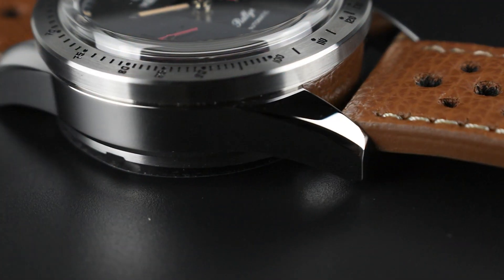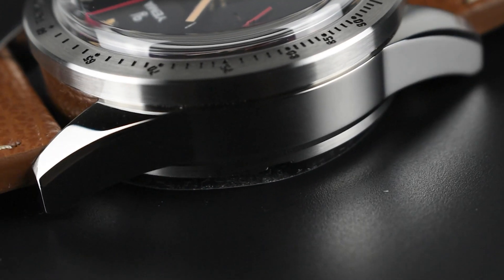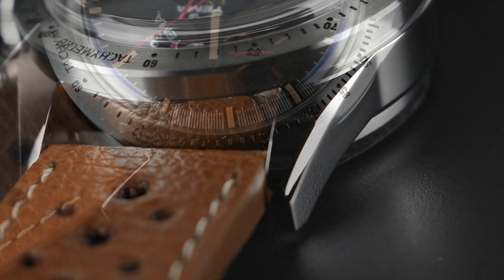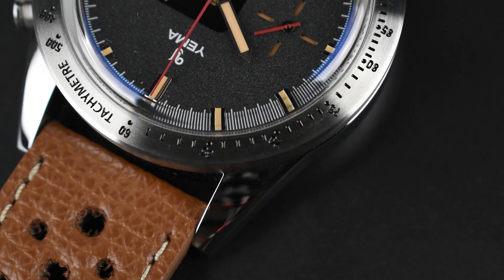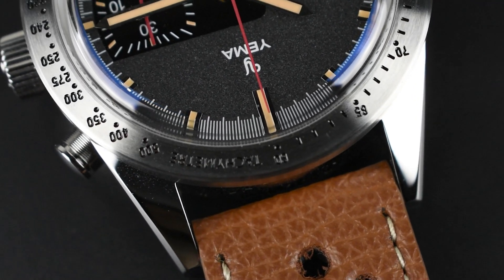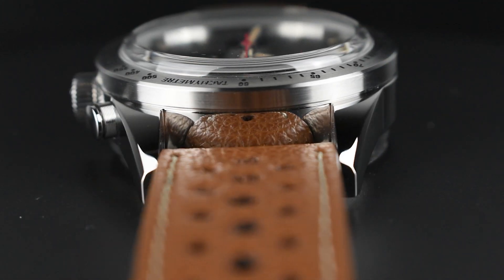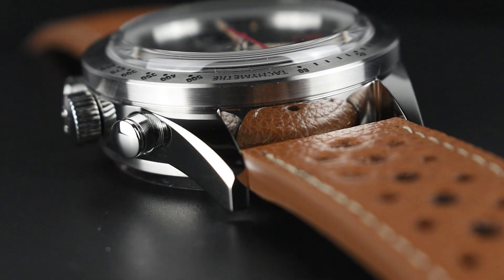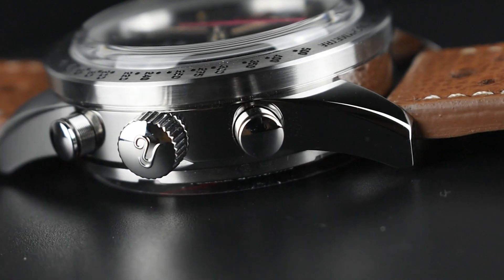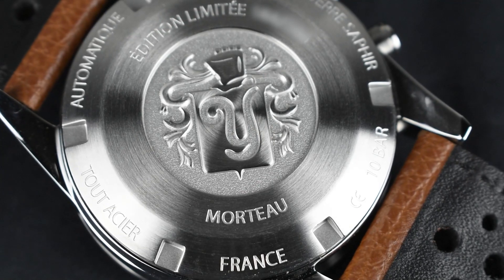The Rally 5 Turbo pays homage to its racing heritage with its 316L stainless steel construction, featuring polished sides and along the mid-case. As a special touch, the watch is equipped with a radially brushed aluminium tachymeter bezel, enabling you to calculate average speed over a specific distance. For added functionality, the Yemma Rally 5 Turbo incorporates a push-pull crown embossed with a Yemma logo, ensuring a water resistance of up to 100 metres.